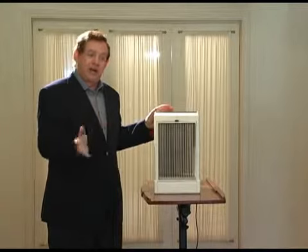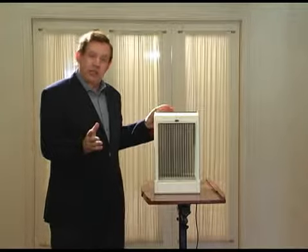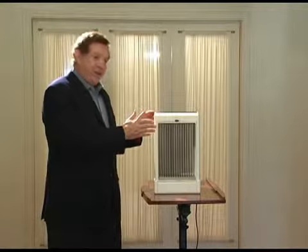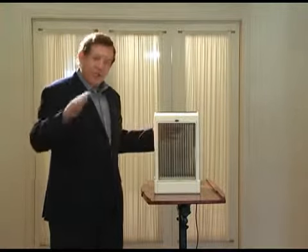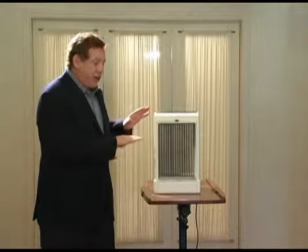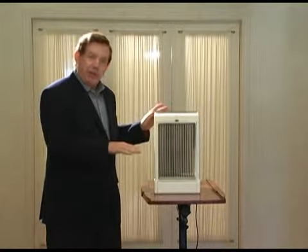The fan's turbulent air is what causes the noise. So the Kronus Technology is silent. It uses very low energy because it's not having to make a fan move around, and it causes non-turbulent laminar flow.